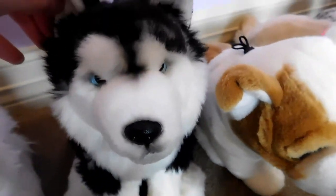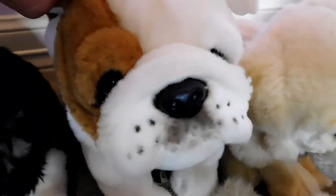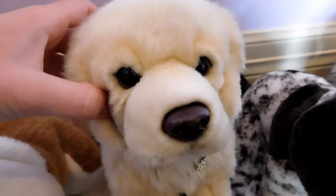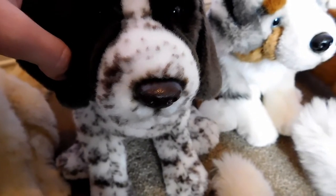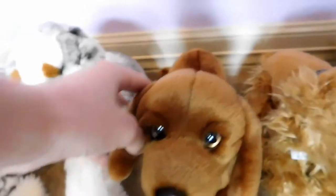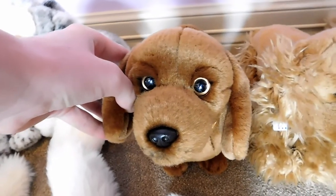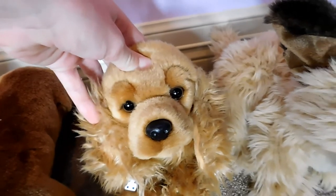This is Indiana, the Webkinz Signature Siberian Husky, and he belongs to Webkinz 6. This is Jameson, the Webkinz Signature English Bulldog, and he belongs to Webkinz 2. This is Calypso, the Webkinz Signature Golden Retriever, and she belongs to Webkinz 2. This is Hunter, the Webkinz Signature German Short-haired Pointer, and he belongs to Webkinz 7. This is Maisie, the Webkinz Signature Australian Shepherd, and she belongs to Webkinz 7.